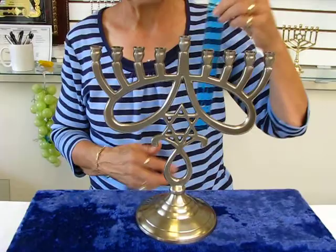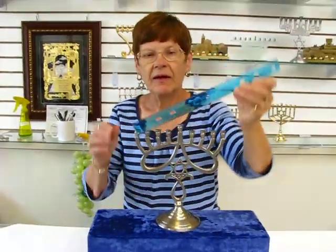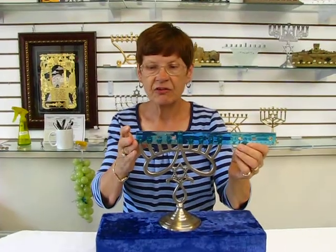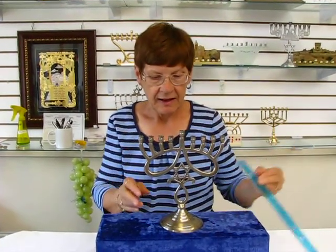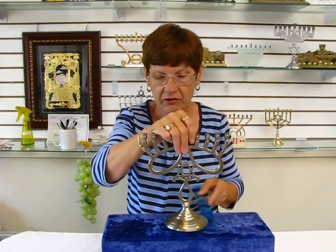This menorah stands 9 inches tall, it's 7 and a half inches wide, and the base is approximately 4 inches in circumference. It features nice graceful curving curls with the Star of David and on down.